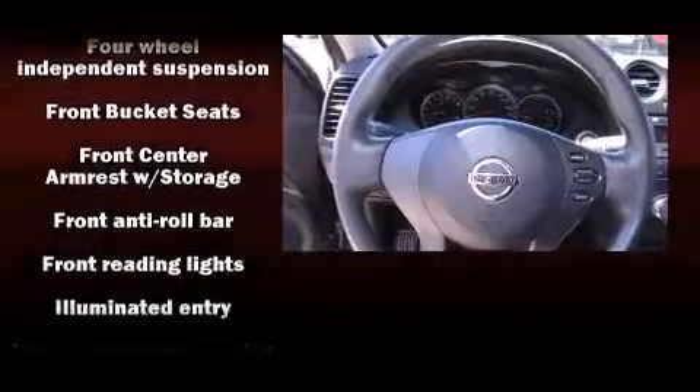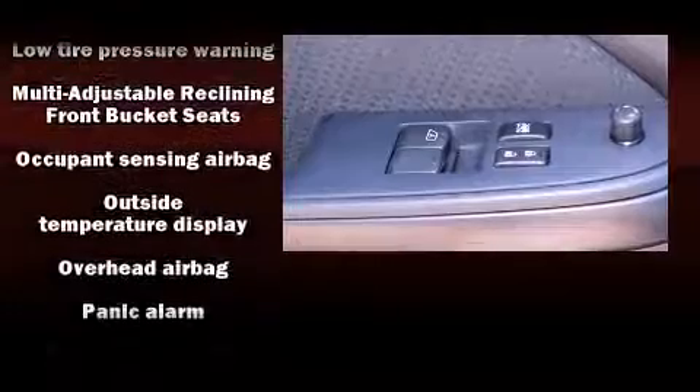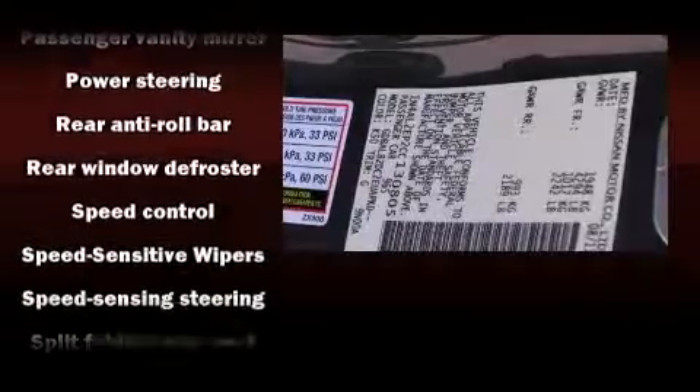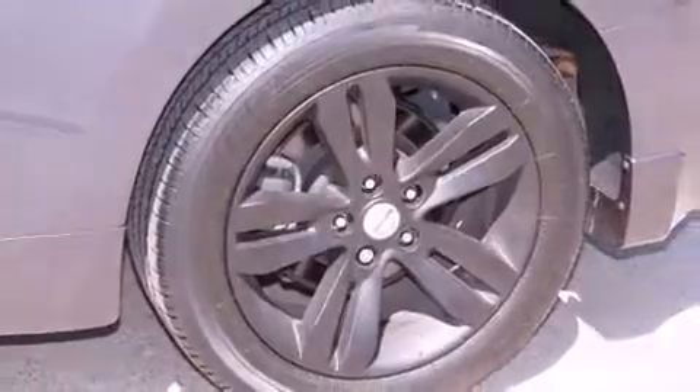Nissan also prioritized safety and security by including dual front impact airbags with occupant sensing airbag, front side impact airbags, traction control, brake assist, anti-whiplash front head restraint, a panic alarm, and four-wheel disc brakes with ABS.